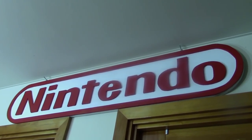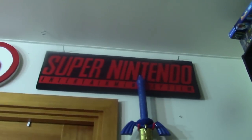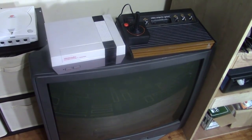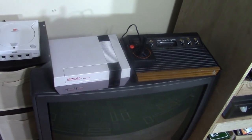Here we have my massive Nintendo sign that I built, my Super Nintendo sign, a replica of the Master Sword, and an autographed picture of Charles Martinet, the voice of Mario. Halfway through the game tour I ended up moving a giant TV in here for the NES and Atari.